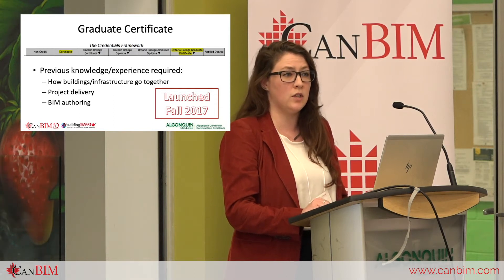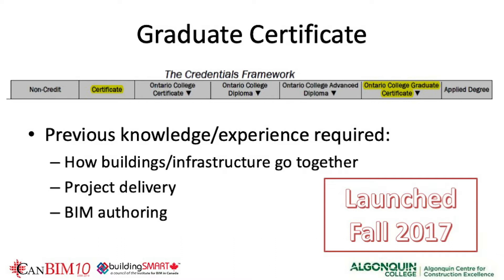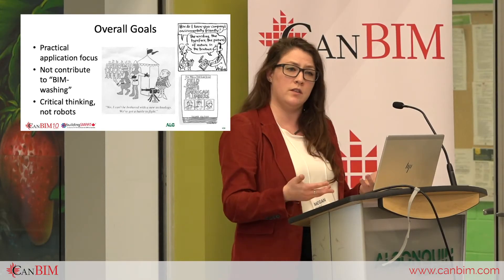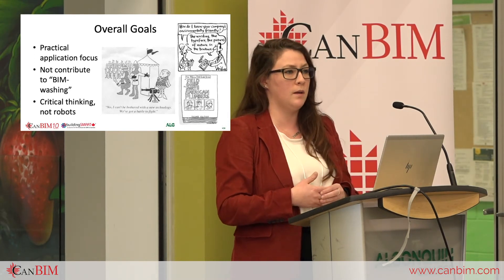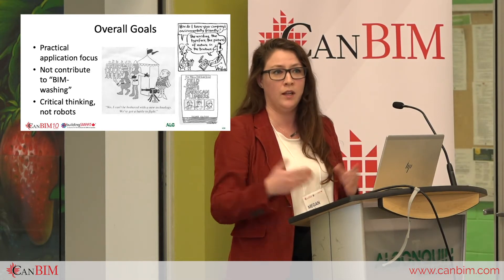They also need to know a bit about BIM authoring, whether at the SketchUp level or as an intermediate Revit user — there's a range. We launched in the fall of 2017, and the vision was a series of complex activities mimicking industry that were consistently repeated throughout the semester and year to give students multiple opportunities to simulate non-typical situations.